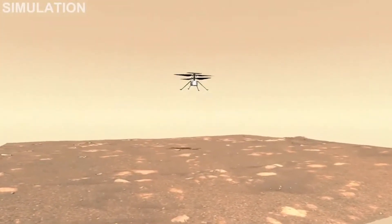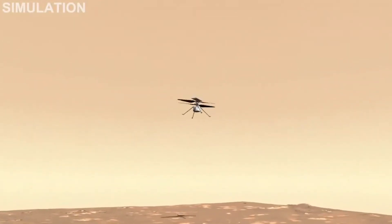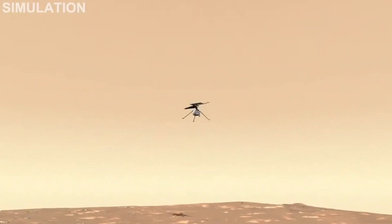And we have an engineering simulation here that shows what that flight might look like above the airfield that we have just chosen.